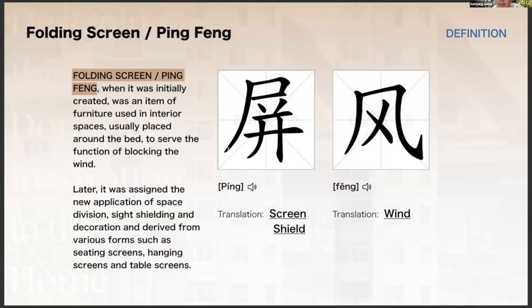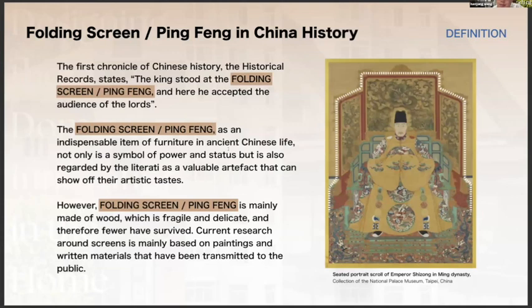Folding screens have always maintained an important status in ancient Chinese life. The first chronicle of Chinese history, the Historical Records, states: 'The king stood at the folding screen, and here he accepted the audience of the lords.' This shows that the folding screen was an indispensable item of furniture in ancient Chinese life — not only a symbol of power and status, but also regarded by the literati as a valuable artifact that can show off their artistic tastes. However, a folding screen is mainly made of wood, which is fragile and delicate, and therefore fewer have survived.